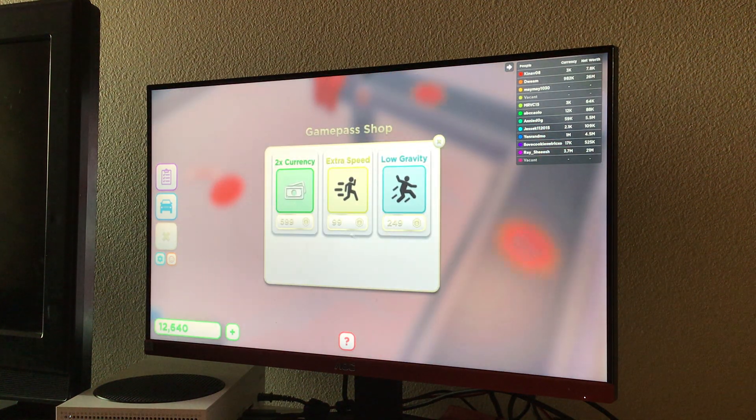Let's see what the game passes are: extra speed, low gravity, x2 currency.